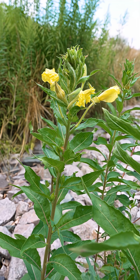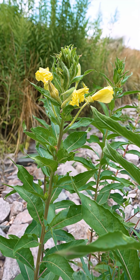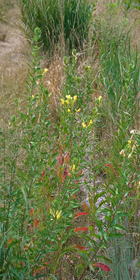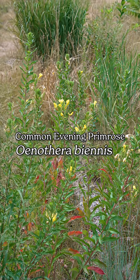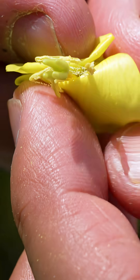While most species produce individual pollen grains, some species aggregate their pollen in masses of various sizes. This is one of those species, Evening Primrose, Oenothera biennis. It produces pollen on long threads called viscin threads.